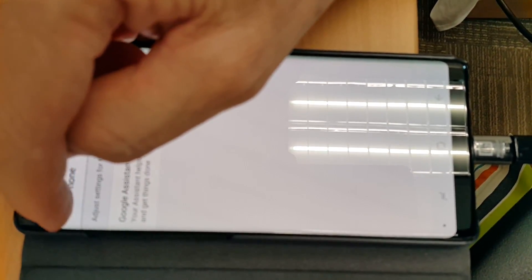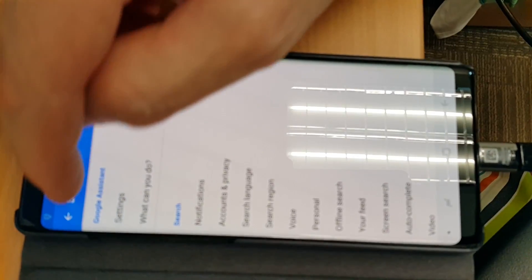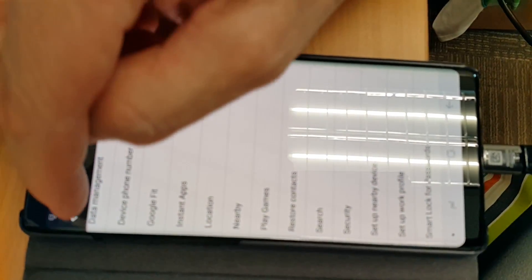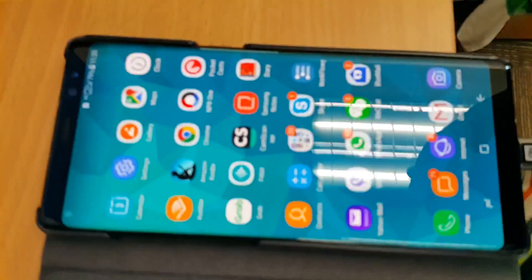We turn it off, and there we have it. Then we go back to Phone, back to Settings, back to Google, and that's it. Now we have turned off the Google Assistant and you can run without that annoying prompt where the volume goes off.